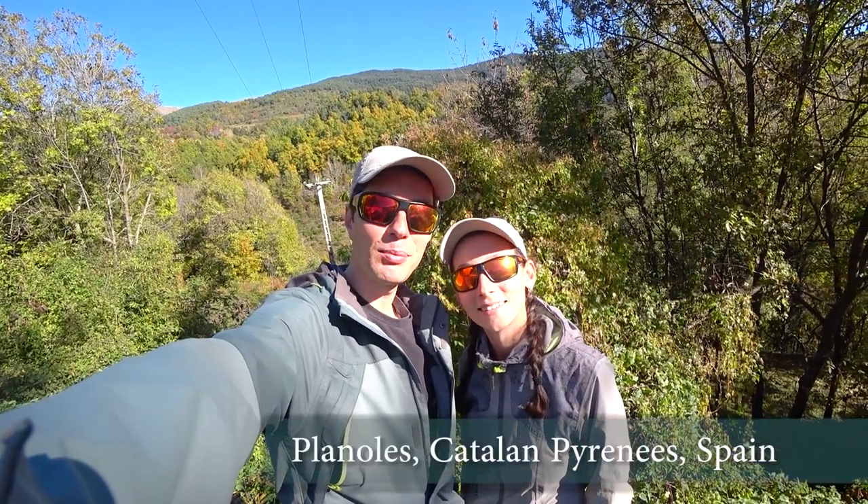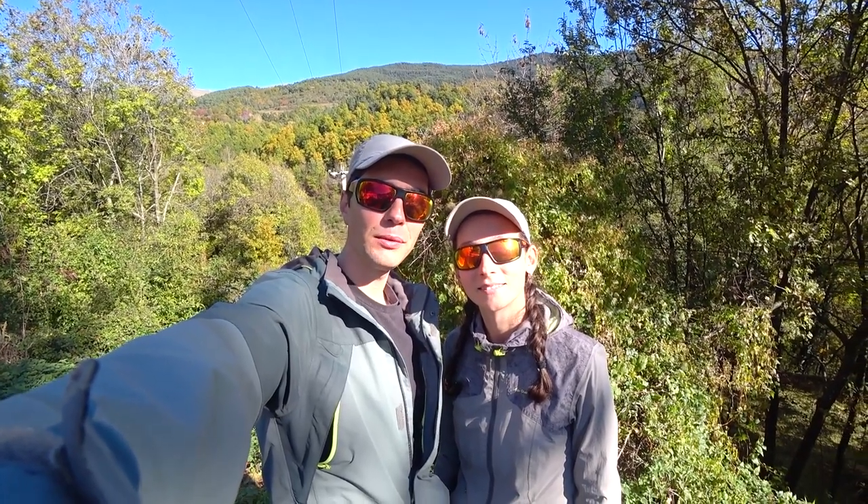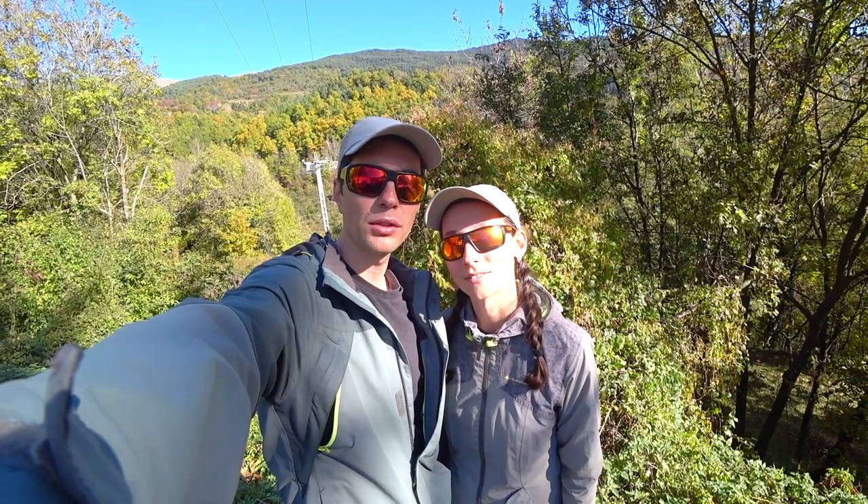Hello friends from Catalan-Pyrenees, Spain! It's Angelina and Dima from Walking Age World and today we are setting off on a new hiking adventure. This time we are going to do a section hike of GR11 from Planoles to Puigcerda and then climb up to Duyo village, France, crossing the Cerdane valley. It will take us 3 days and 45 or 50 kilometers in total.